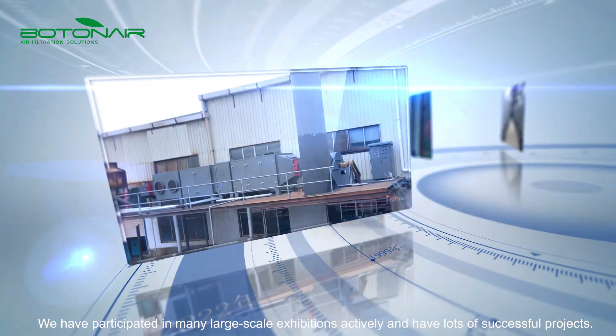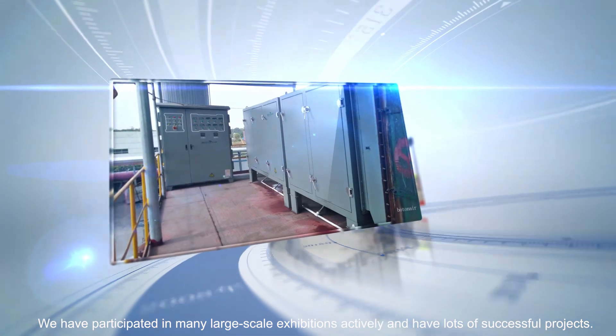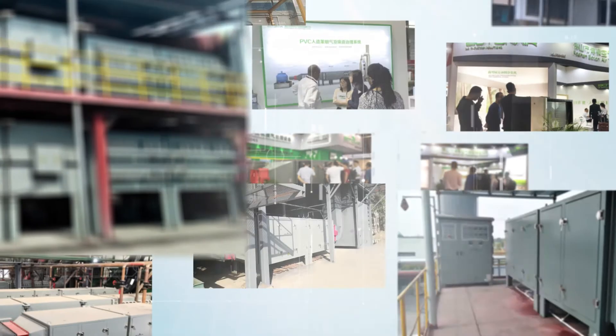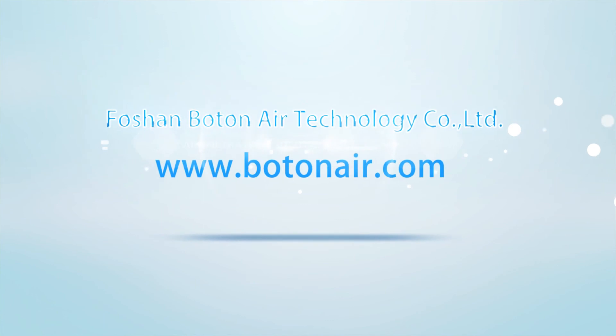We have participated in many large-scale exhibitions actively and have lots of successful projects.